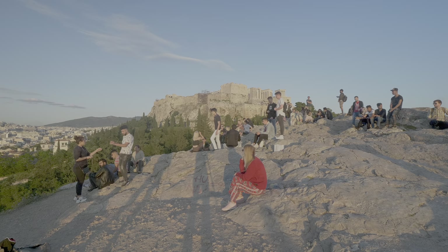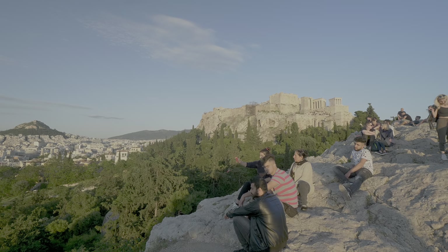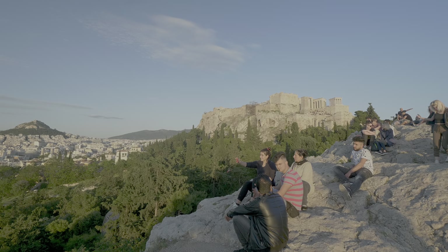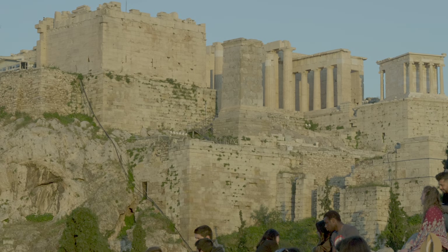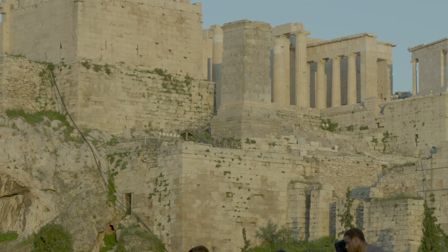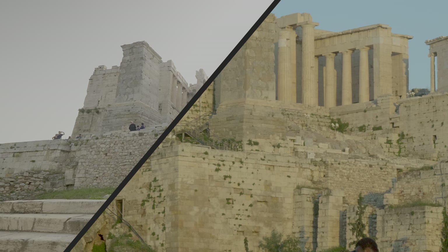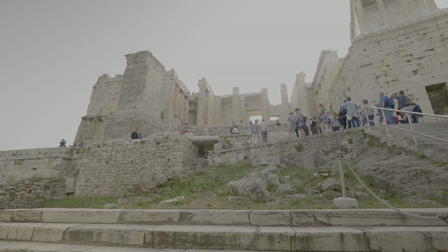Following the Persian invasion and destruction of Athens in 480 BC, the sacred buildings and temples from the Archaic period lay in ruins. After the Greek victory, the next generation began the rebuilding. Greece was entering its Classical period. So it's the next morning, and to the top of the rock we go.